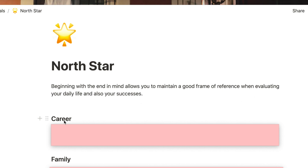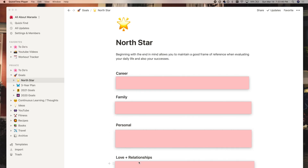The concept is that you should have a North Star — these are the principles that should be guiding your decision-making and your life choices. One of the habits from the book 'Seven Habits of Highly Effective People' is to begin with the end in mind, and this North Star page really embodies that. Beginning with the end in mind allows you to maintain a good frame of reference when evaluating your daily life and your successes. I split it up into four categories: family, career, personal goals, and love and relationship goals.